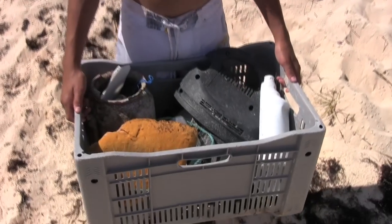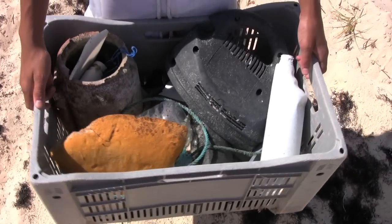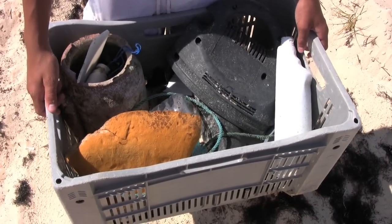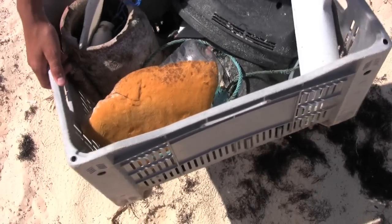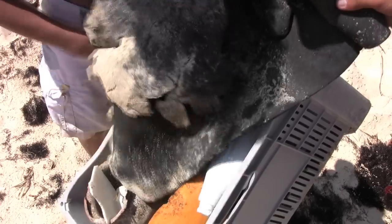So this is all right off the beach right here? Yep. And where do you think it's all come from? Bad people. Ships, I think, because lots of this is stuff like water bottles, but there's random stuff — it looks like a piece of a bike or something, so I don't know how that got here.